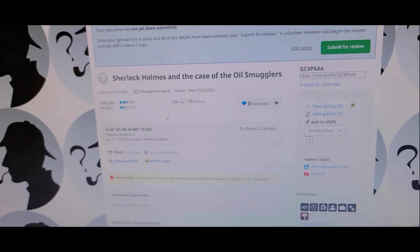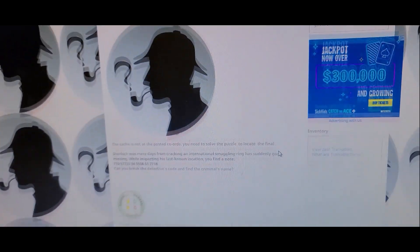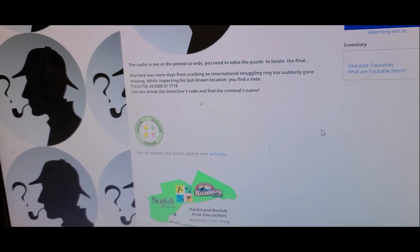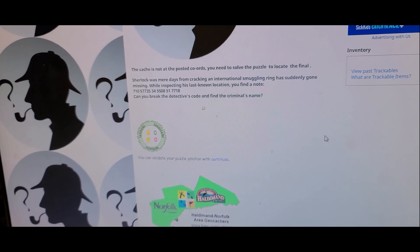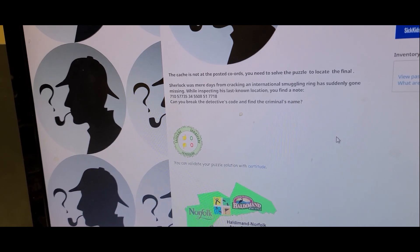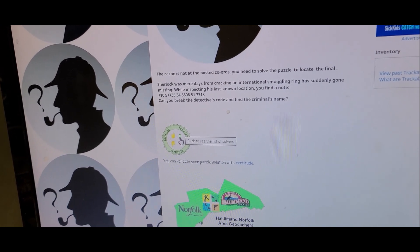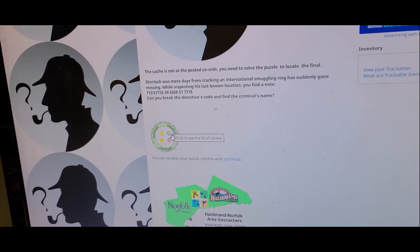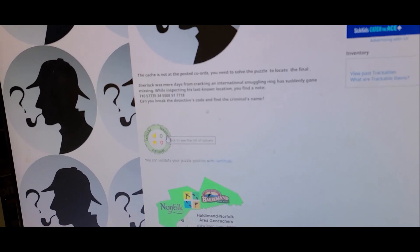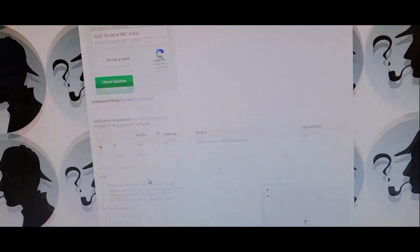We're ready to submit. Got the cache all written up. This is 'Sherlock Holmes in the Case of the Oil Smugglers.' The cache is not posted to the coordinates — you need to solve the puzzle to locate the final. Sherlock was mere days from cracking the international puzzle ring when he suddenly went missing. While inspecting the last known location, you find a note with a bunch of numbers. Can you break the code to find the criminal's name? If you break the code, find the criminal's name, go to Certitude, type it in, and it's going to give you a waymark projection to the final cache. If you get those coordinates, you can check that in the final solution checker. So we're all ready to submit.